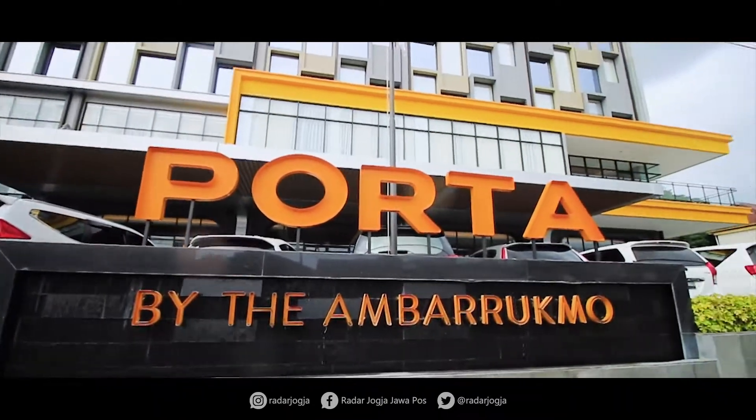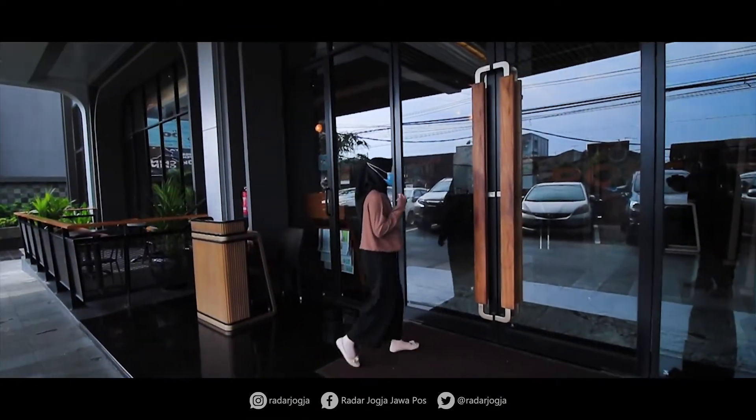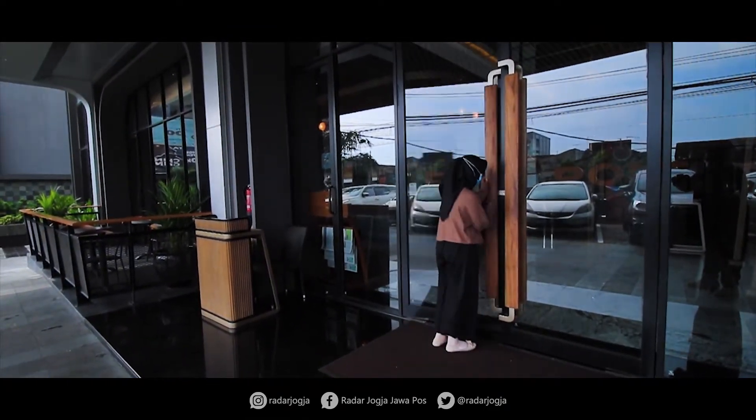Hi Sahabat Radar Jogja, kembali lagi di Radar Jogja Channel. Kali ini aku berada di Porta Hotel Ambaruk Mall.